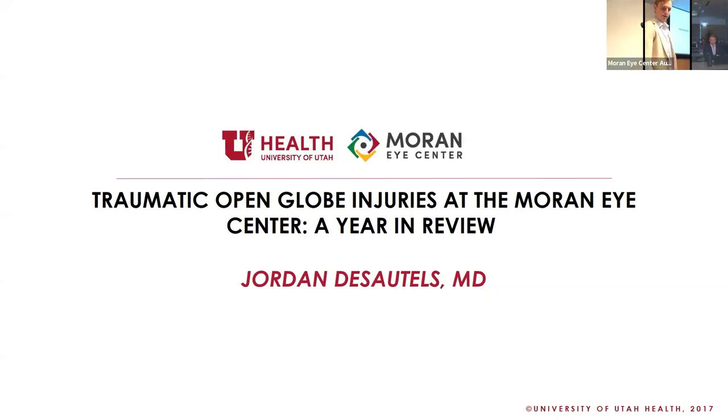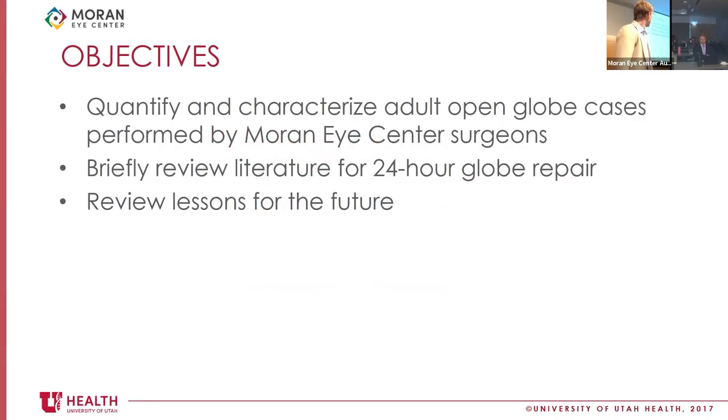Good morning. Today I'm going to be talking about traumatic open globe injuries at the Moran Eye Center and reviewing some of our experience that we've had surgeons operating on these cases over the last year. In terms of objectives, I really want to review the demographics and characteristics of open globe injuries at the Moran Eye Center over the last year, describe the literature we use to base our timing repair guidelines, and at the end, review some lessons and possible points of improvement for the future.